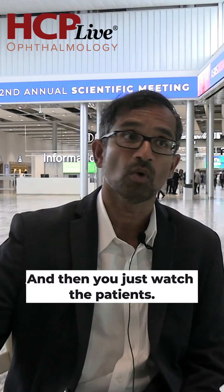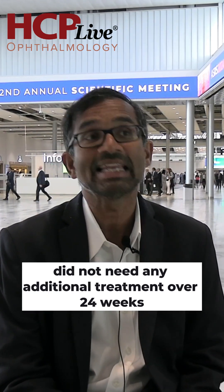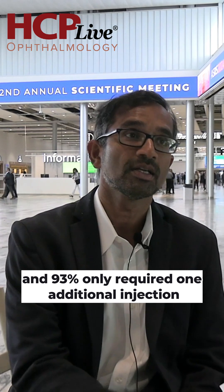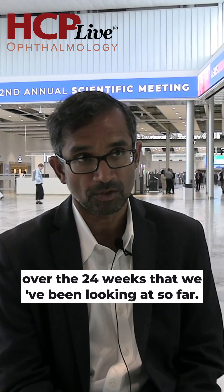And then you just watch the patients. 77% of the patients in the high-dose group — the 3E10 group — did not need any additional treatment over 24 weeks. And 93% only required one additional injection over the 24 weeks that we've been looking at so far. The study is continuing, and if they need additional treatment, we obviously give it to them.